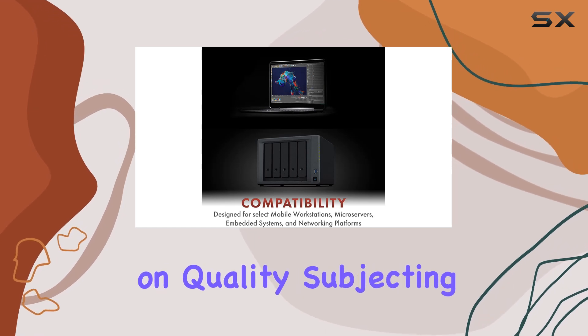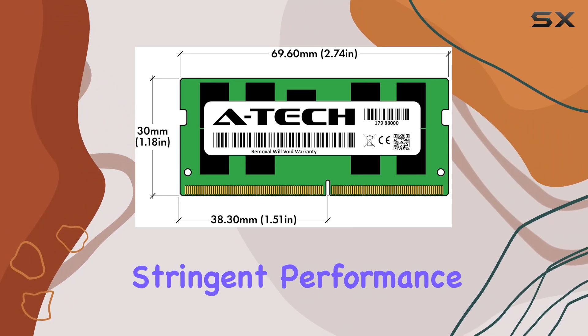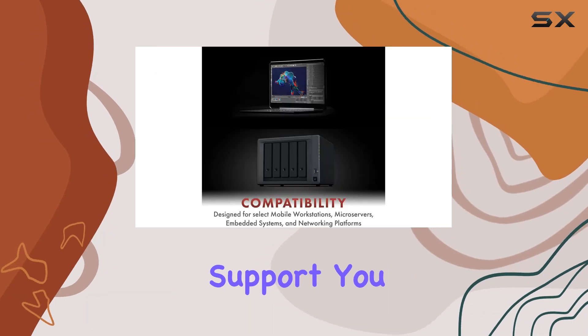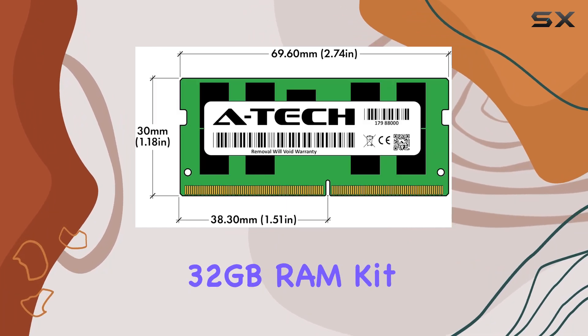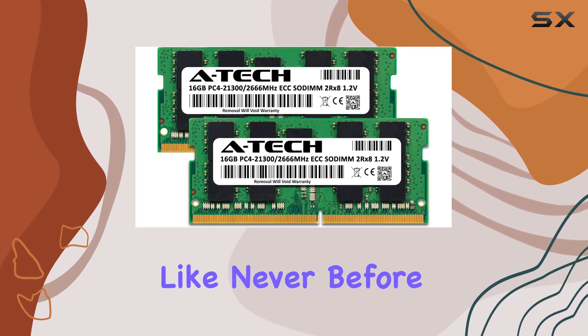A-Tech doesn't compromise on quality, subjecting all memory modules to rigorous testing to meet stringent performance standards. Backed by a limited lifetime warranty and supported by knowledgeable US-based technical support, you can purchase with confidence knowing your investment is protected. Upgrade your Synology NAS system today with the A-Tech 32GB RAM kit and experience a boost in performance like never before.